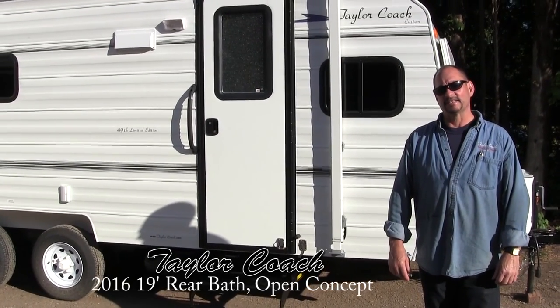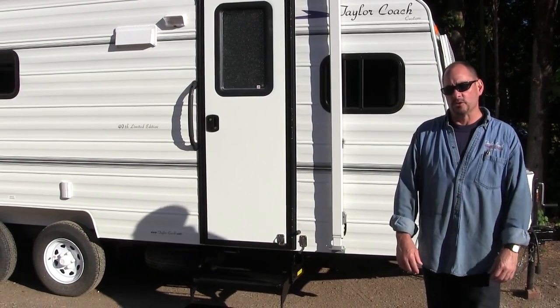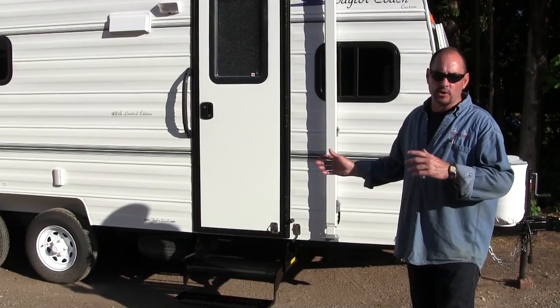Welcome back. It's Brad Taylor at Taylor Coach in Millgrove, Ontario, Canada.